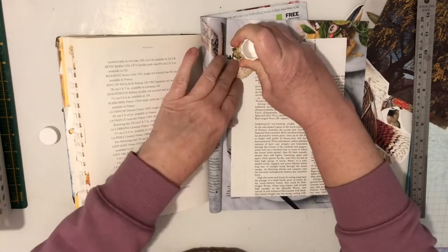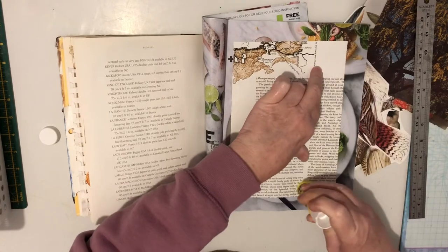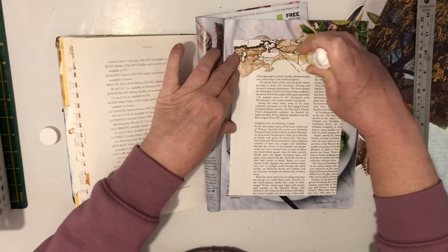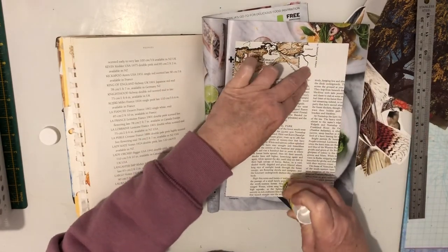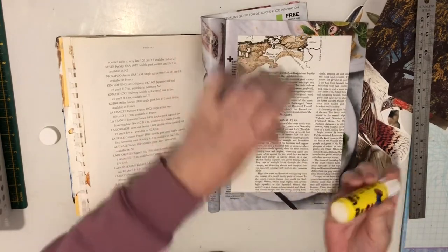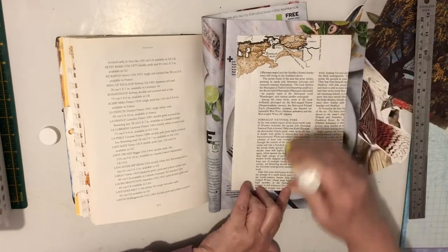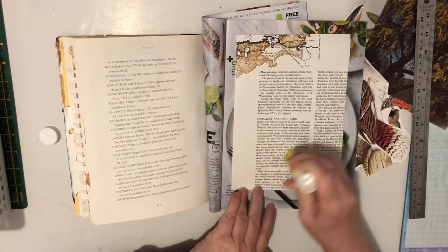Now, if you stay to the end of this video, I will give you the answer — if you watched my previous video on the Collage Weekly Prompts, the last video that I've done — I will give you the answer to the coded page. So hang in there.